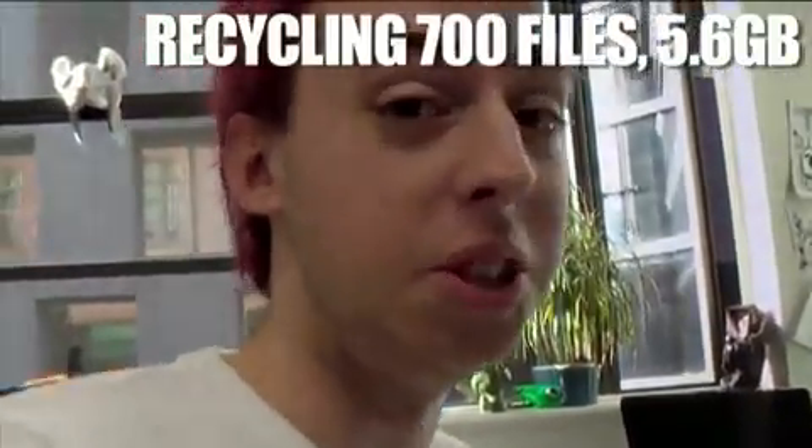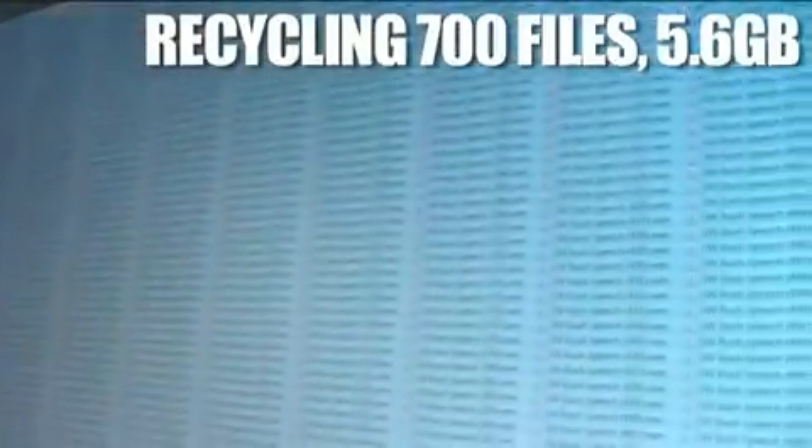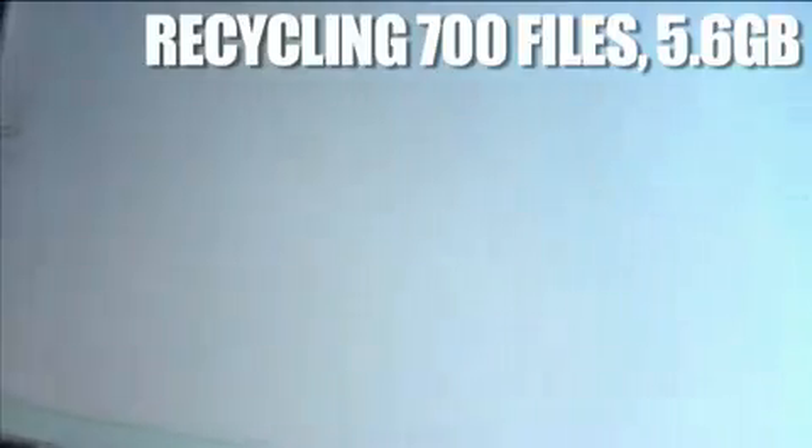I downloaded every speech George Bush has ever done. It came to about five to six gig. Now I can delete them all that quickly.